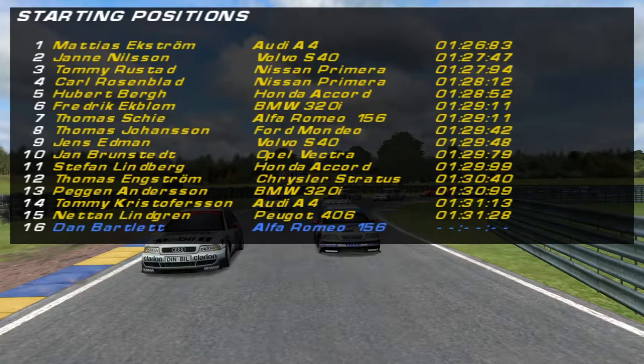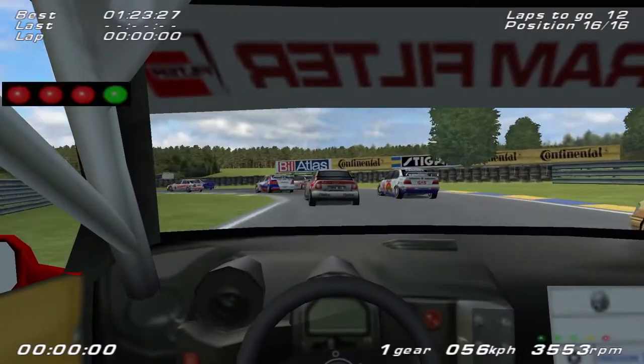Your top 3 after qualifying: Mathias Ekstrom takes pole position, Jan Nilsson and Tommy Rustad round out the top 3. I'm starting at the back in 16th place with Netten Lindgren alongside for company in the Peugeot 406. Let's get this race started then.